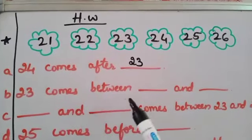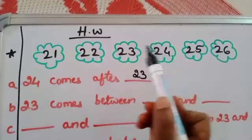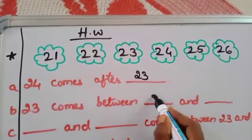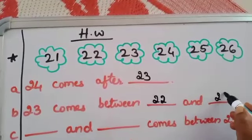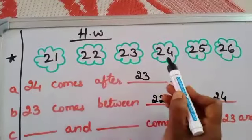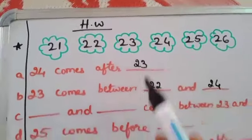The next one: 23 comes between blank and blank. 23 comes between 22 and 24. Between 22 and 24, which number is there? 23.